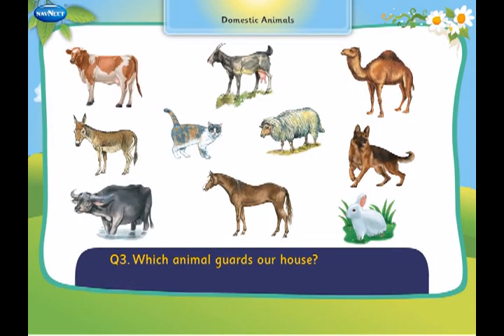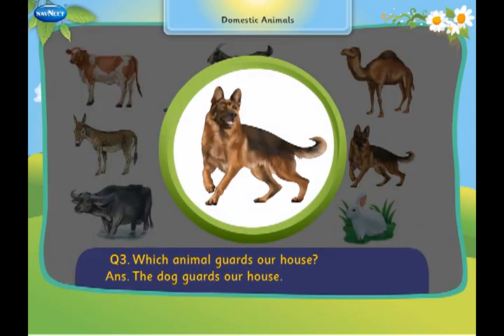Which animal guards a house? The dog guards a house.